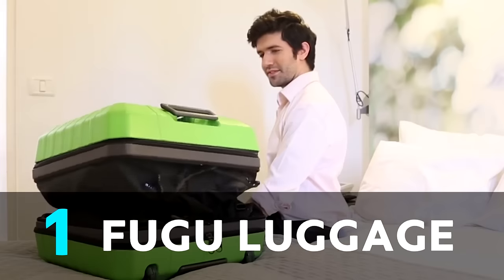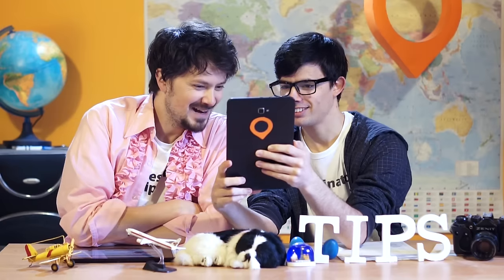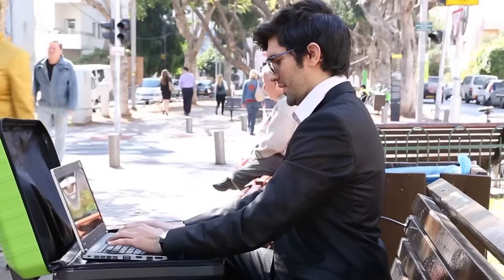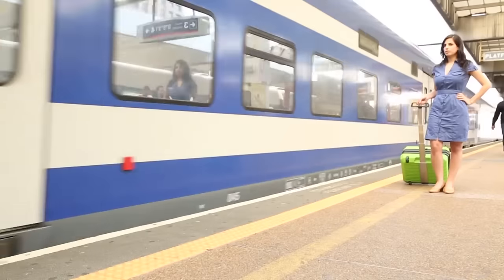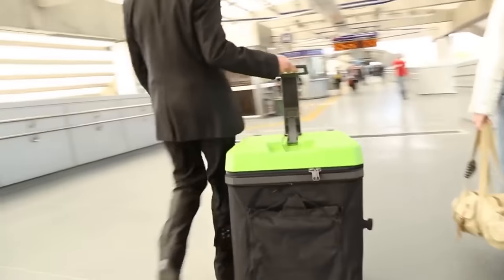The Fuju luggage bag — it's a self-opening bag. You can use it as a table. It goes down into a small one, or you could have a big bag if you want. I'm not sure I agree with that one.